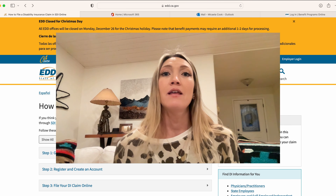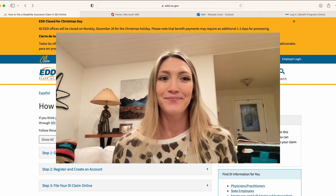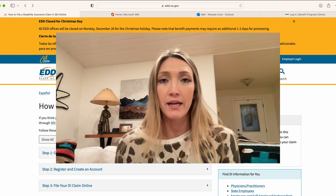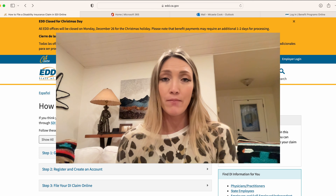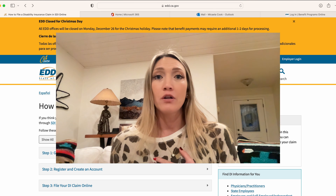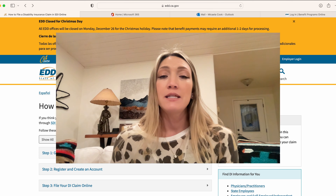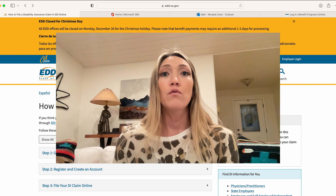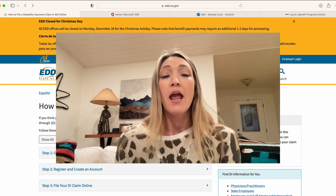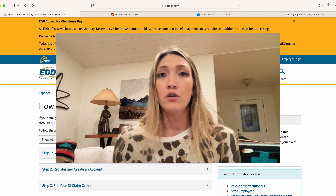I will link both of those below and slide them over throughout the video so you can directly click on them. The whole filing process may seem intimidating but it's really quick and easy, and you need less paperwork than you think. My claim took me about five minutes from start to finish. This specific claim I'm filing for disability four weeks before my due date.